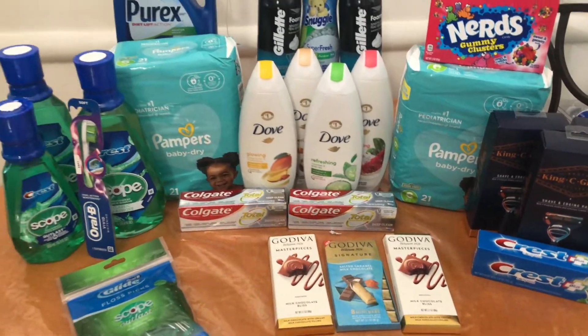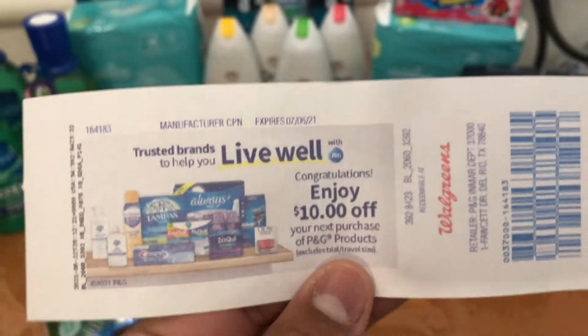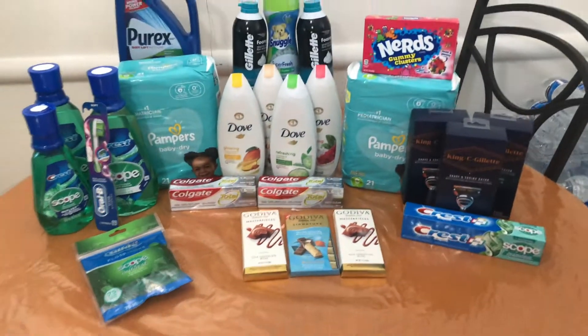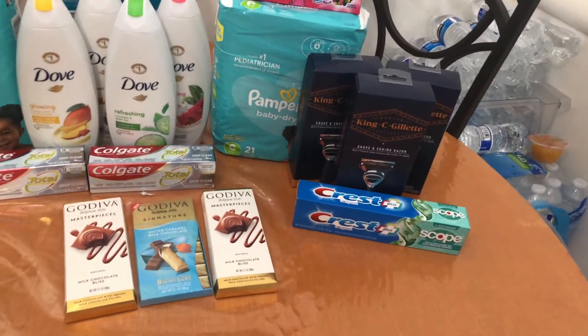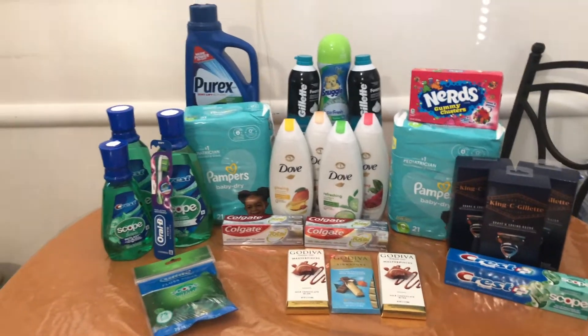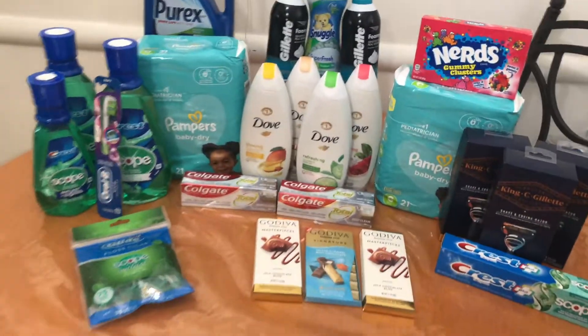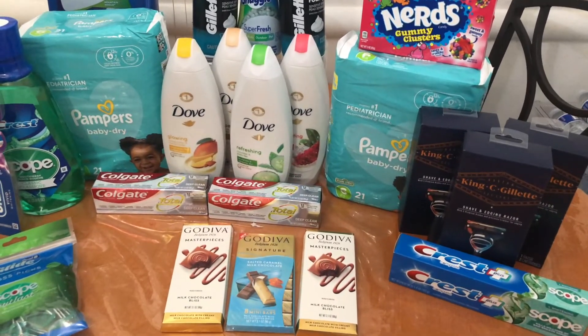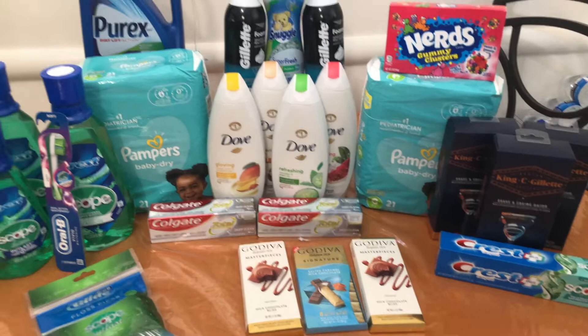I got back my $4 register reward for the Pampers and a $5 register reward for the Crest. Then — my $10 P&G coupon printed! I'm pretty excited about that. I'm not sure exactly what I'll use it on, but I'm happy it printed. So that completes my Walgreens haul. I'm not going to share final numbers because they're not that pretty, but everything was under $10 total — including the Pampers and the Dove — which I'm very happy with.